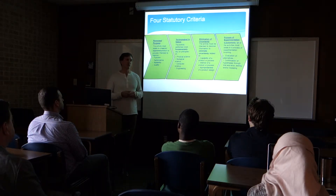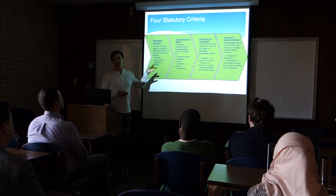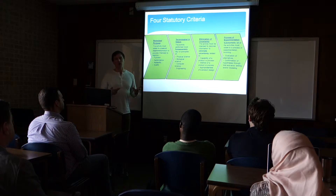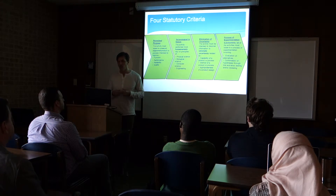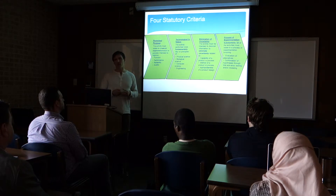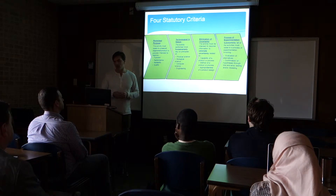To qualify for the research credit, four criteria must be met — the four statutory criteria. We refer to this as a four-part test. If you accomplish these four parts, you're performing research and development. This doesn't have to be in a lab with guys carrying around beakers; this could be in your garage. This is an AND test, so in order to qualify, it has to meet all four parts. First, permitted purpose: the activity must relate to a new or improved product or process. Second, technological in nature: it has to belong to the hard sciences — engineering, computer science, physics, that kind of thing.